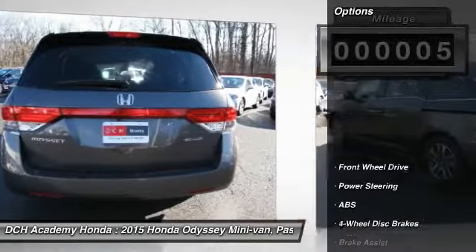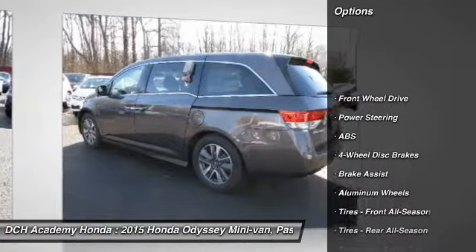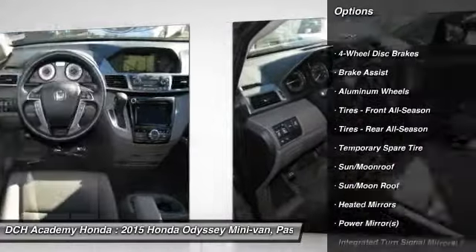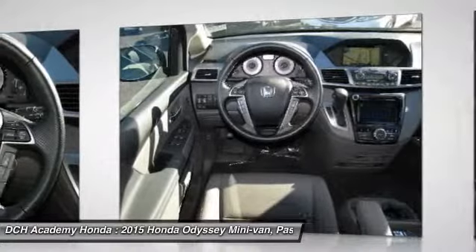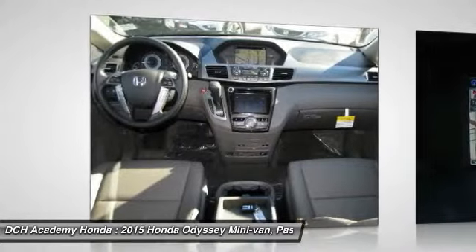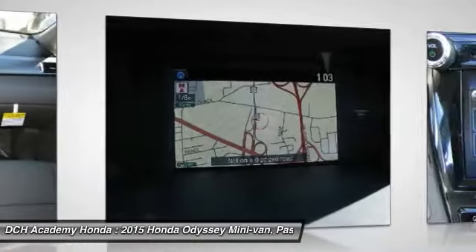Here are some of this vehicle's great options: anti-lock braking system, power passenger seat, power liftgate, steering wheel audio controls, Bluetooth, moonroof, leather-wrapped steering wheel, power steering, adjustable steering wheel, and four-wheel disc brakes.